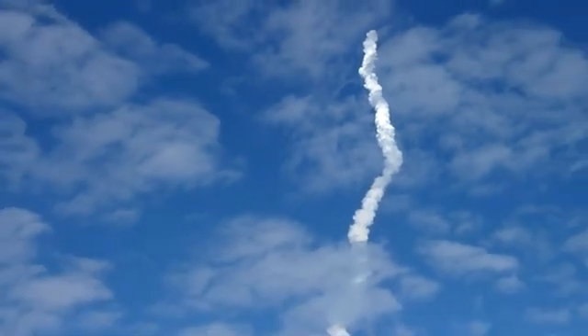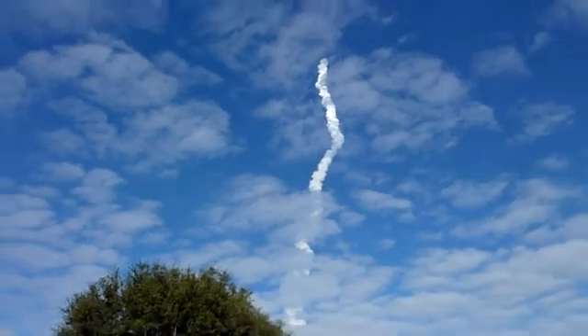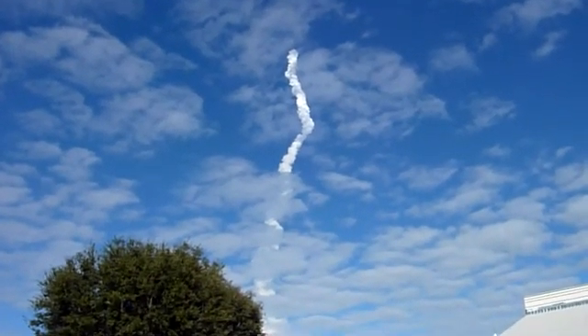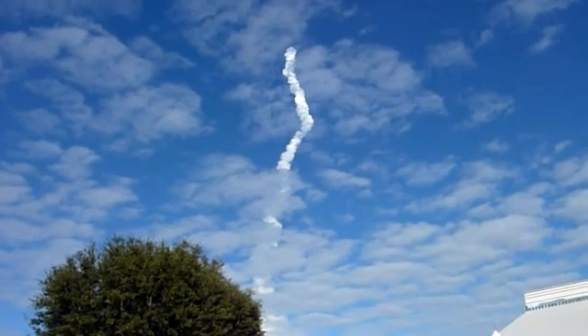One minute, thirty seconds into the flight. Atlantis thirteen miles in altitude, fifteen miles downrange, traveling almost 2,000 miles an hour. Three good auxiliary power units, three good fuel cells, three good main engines.